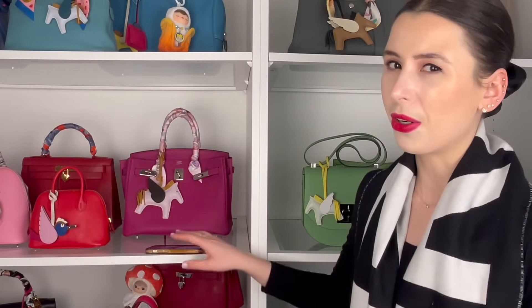Collecting Hermes bags is pretty exciting because although you might think there's like a million Birkins out there, they're all in different colors and different leathers. There's a lot of different things you can enjoy when comparing what leather you get it in. The most popular leather from Hermes is probably Togo leather.